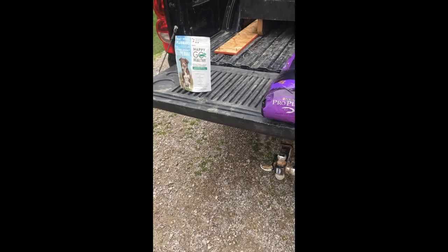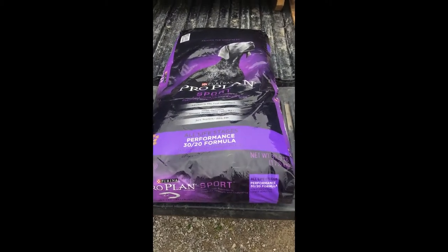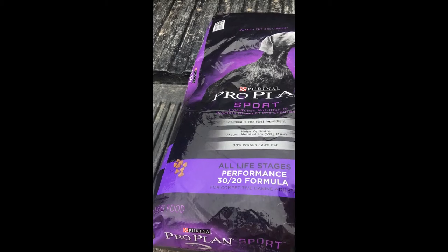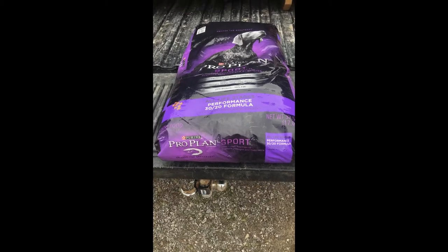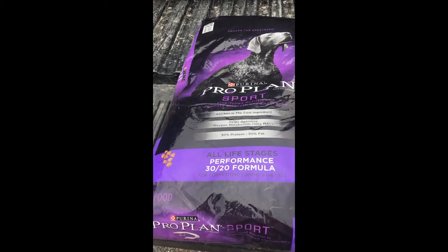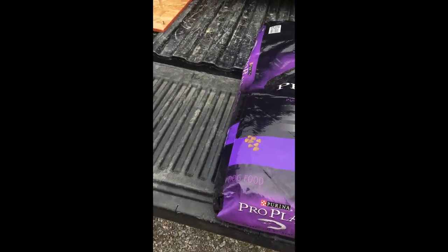I want to take a quick minute and talk about what I feed my coon hounds and all my dogs. I start off with their base food, which is Purina Pro Plan 30/20 — that's what I prefer to feed. That may not be in everyone's budget, but the bottom line is you want to feed a higher percentage of protein to a really active dog that's going to be working.